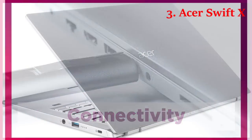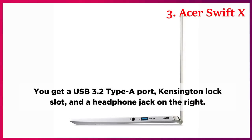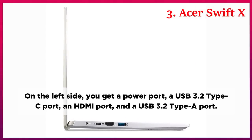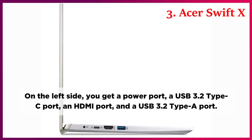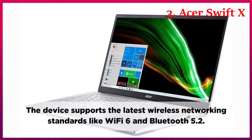Connectivity. You get a good selection of ports on either side of this laptop. You get a USB 3.2 Type-A port, Kensington lock slot, and a headphone jack on the right. On the left side, you get a power port, a USB 3.2 Type-C port, an HDMI port, and a USB 3.2 Type-A port. The device supports the latest wireless networking standards like Wi-Fi 6 and Bluetooth 5.2.